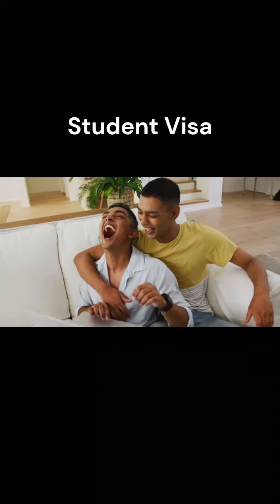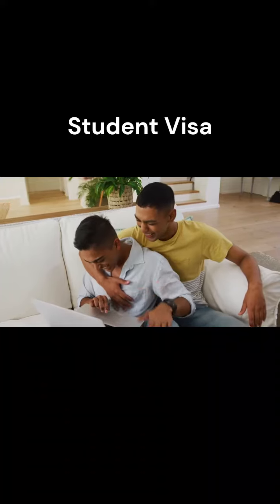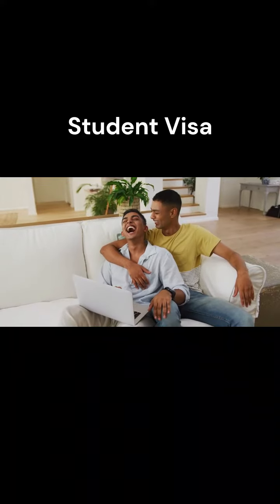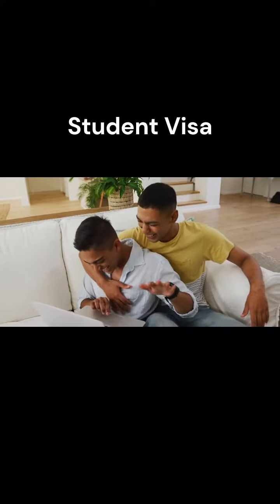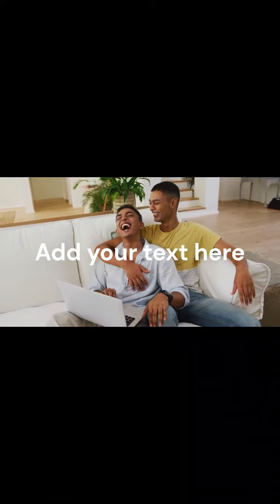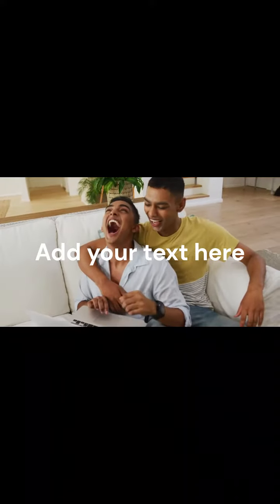Student Visas. There are three main ways to come to the U.S. for short-term study. One is to follow a full course of study at a United States college or university. Another way is to participate in an exchange program like the Fulbright. And a third way is to study in a non-academic or vocational entity or training in a U.S. recognized institution.